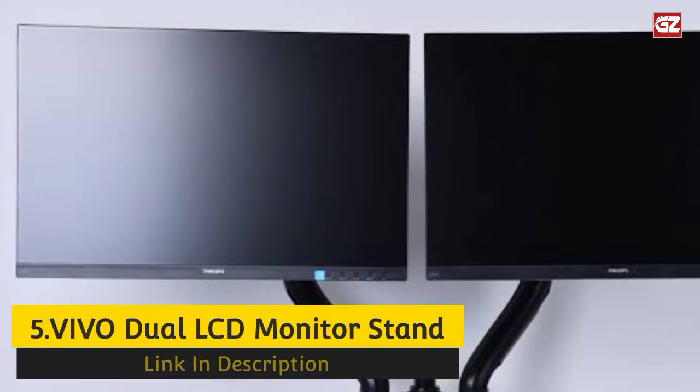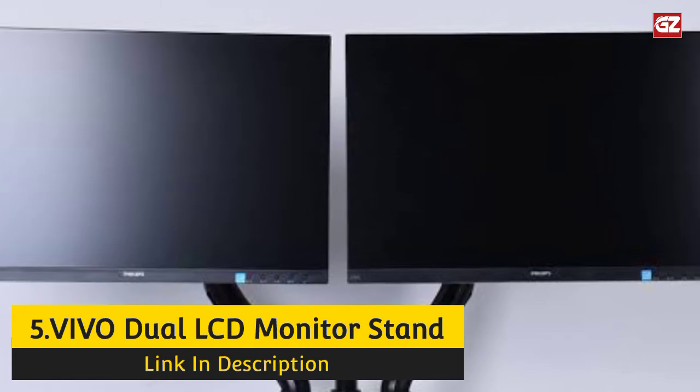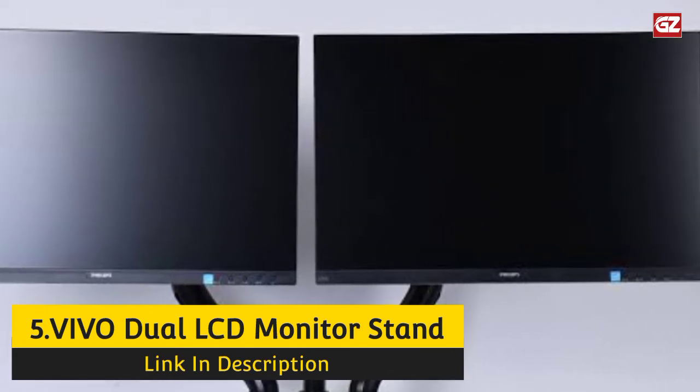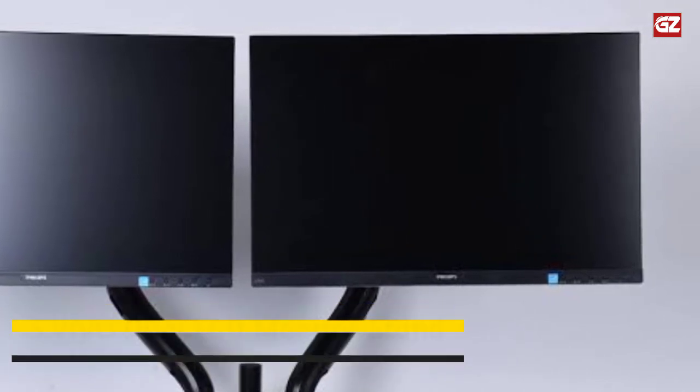Number 5: Vivo Dual LCD Monitor Stand. If you're looking for something that would help you make your workspace more productive, Vivo has designed a heavy-duty, fully adjustable dual monitor arm to help you address this issue.